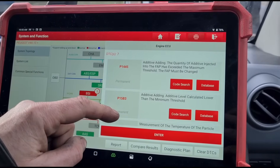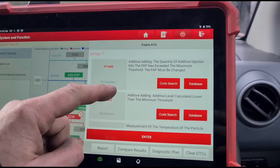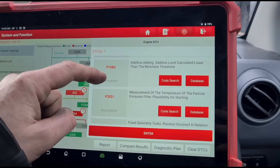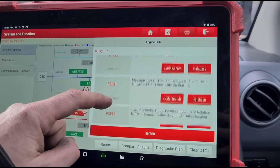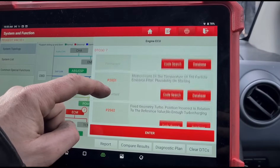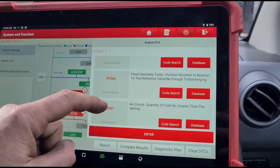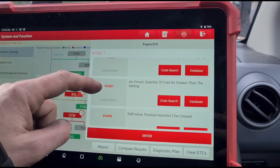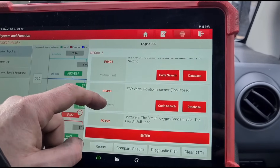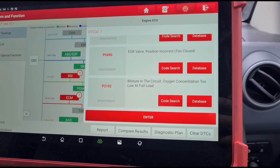ECM: we have P1445 additive adding. I've just been told by the customer that has already been done — additive adding calculated lower than the minimum threshold. We also have measurement of the temperature, emissions filter plausibility on starting, fixed geometry turbo position incorrect in relation to the reference value, not enough turbocharging, air circuit quantity of cold air greater than the setting, EGR valve position incorrect mixture, oxygen concentration too low at full load.